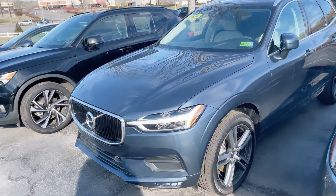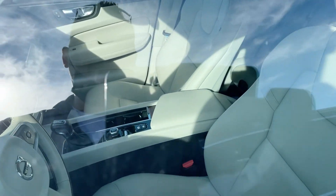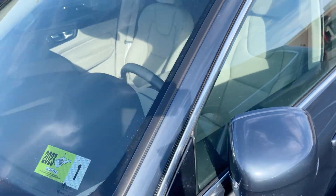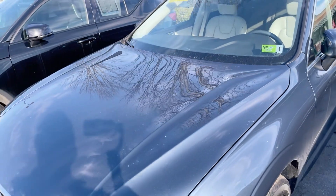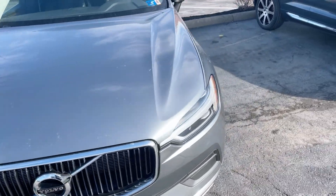This one is going to be denim blue with a light interior. You've got it listed for $48,994. This is another nice one right here too — I like this color.